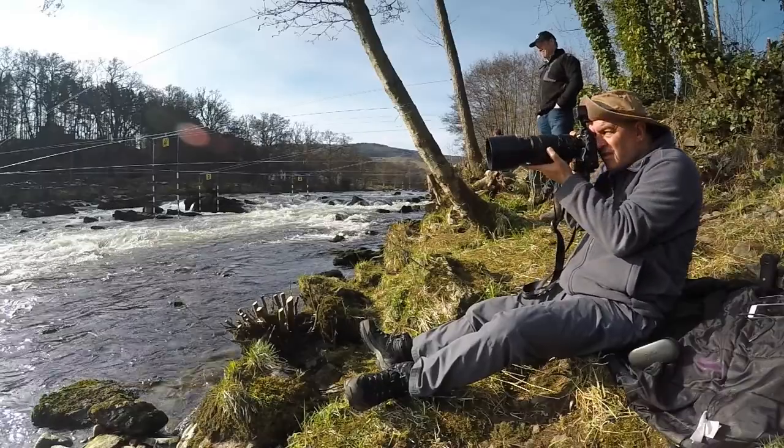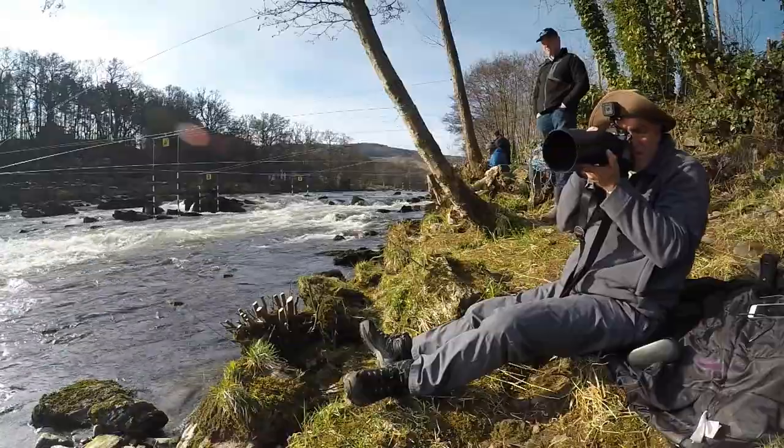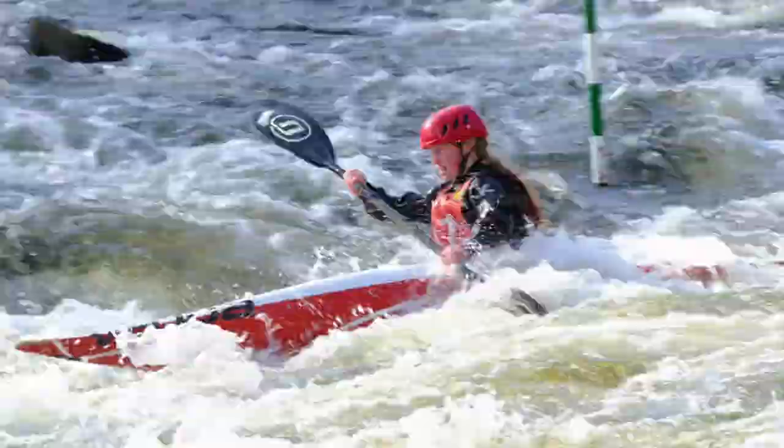I moved around the river bank, choosing my positions carefully to get eye level with the competitors. I used the XT2's continuous autofocus to follow the paddler and set a fast shutter speed to freeze the action.